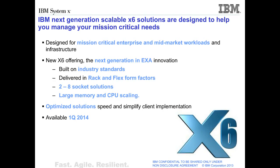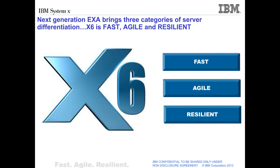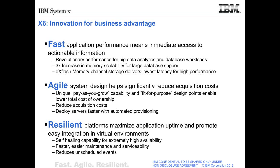X6 is available in the first quarter of 2014. Next Generation Enterprise Architecture brings three categories of server differentiation: X6 is fast, agile, and resilient. X6 delivers fast application performance, which means immediate access to actionable information. X6 systems have revolutionary performance increases for big data analytics and database workloads and incorporate three times the memory of previous generation systems for large database support, and also feature brand-new X-Flash memory channel storage, which delivers the lowest latency for high-performance computing workloads.